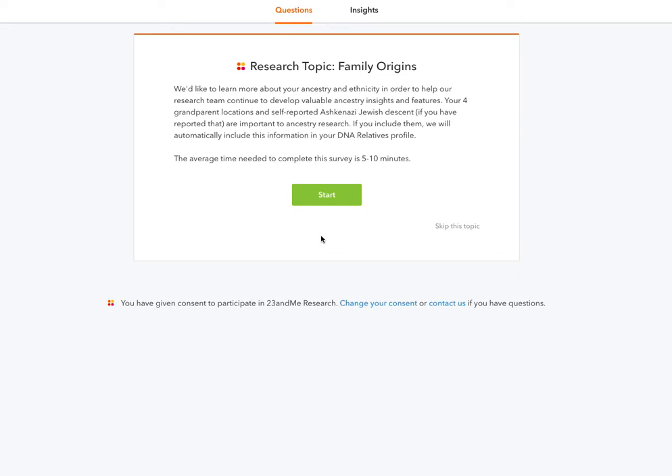Hey, Alan here from Damn Good Reviews. So I got my results back from 23andMe, the DNA test site.